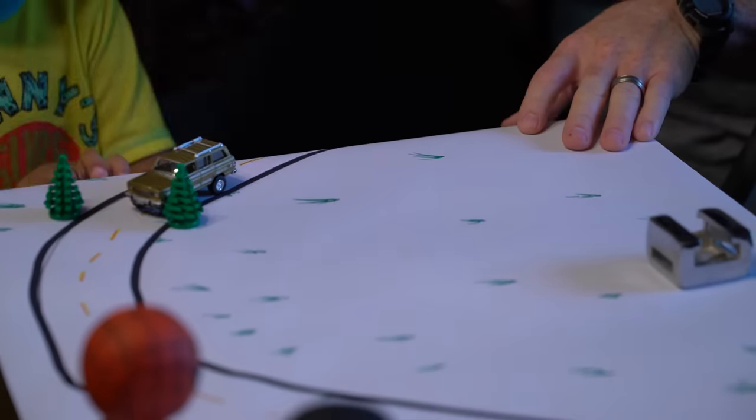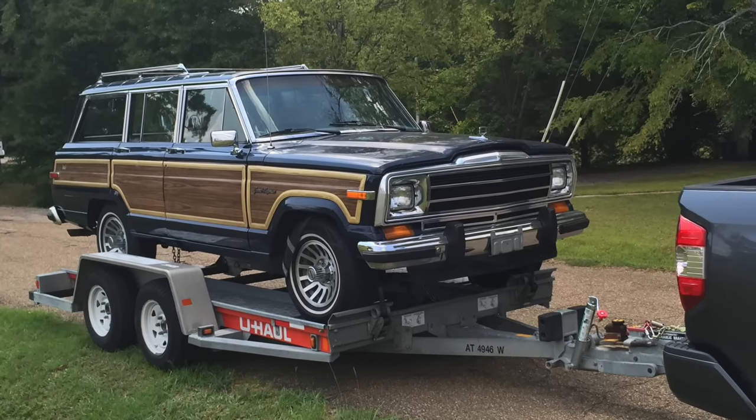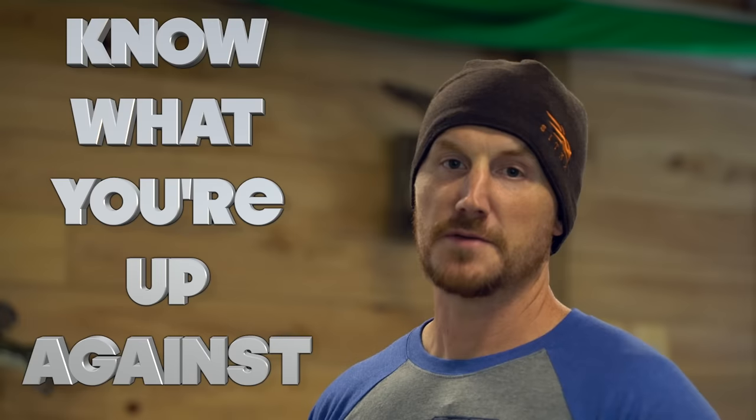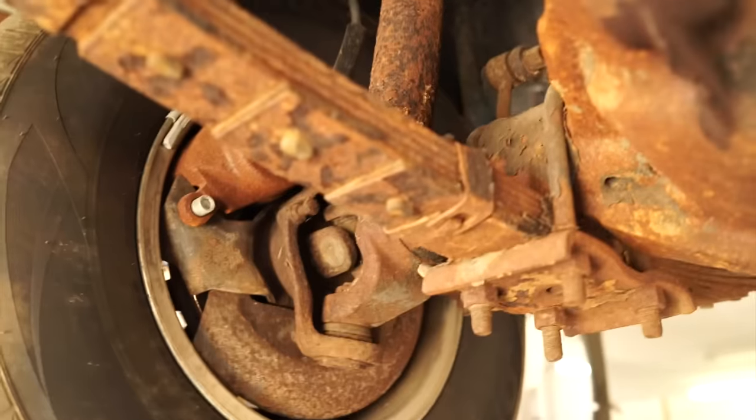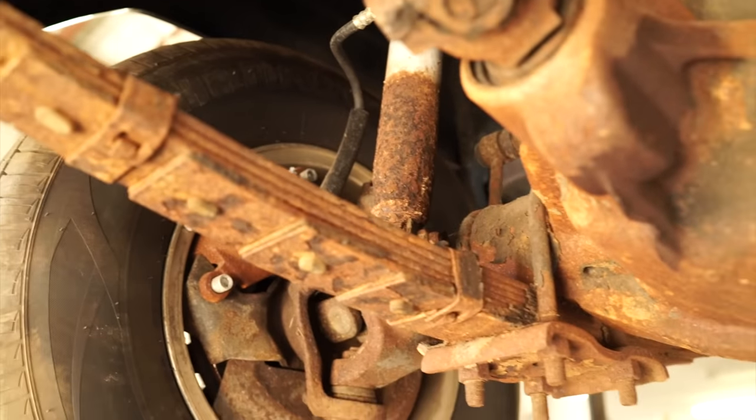We went and looked at it after one of the appointments, I met the guy — it was really nice. He had done some work on it. We put it on the U-Haul and drove it home. The first thing you've got to do when restoring a vehicle is know what you're up against. This one was in pretty good condition: some rust underneath, the engine ran, but the AC didn't.